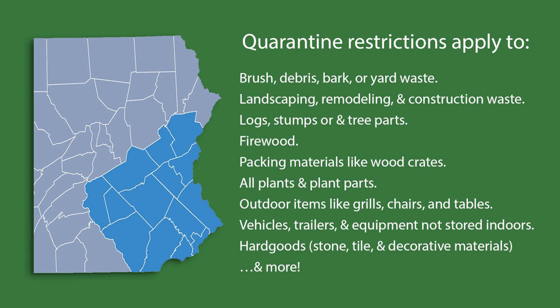Quarantine restrictions apply to brush, debris, bark, or yard waste; landscaping, remodeling, and construction waste; logs, stumps, or any tree parts; firewood; packing materials like wood crates; all plants and plant parts; outdoor items like grills, chairs, and tables; vehicles, trailers, and equipment not stored indoors; hard goods, stone, tile, and decorative materials; and more.